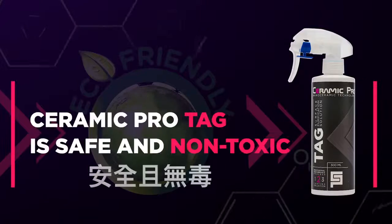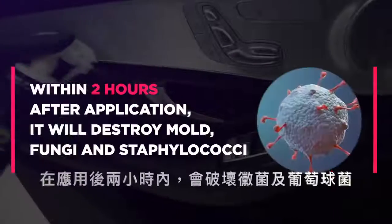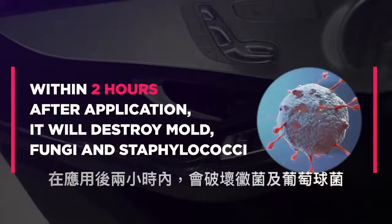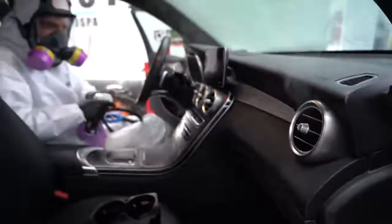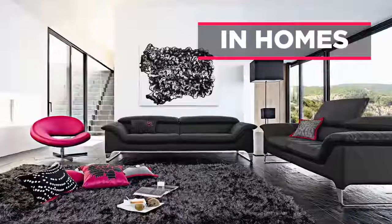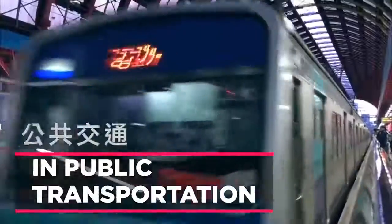Ceramic Pro Tag is safe and non-toxic. Works through the photocatalytic effect. Within two hours after application, it will destroy mold, fungi, and staphylococci. Use Ceramic Pro Tag to increase the level of biological protection in homes and public spaces, as well as in personal vehicles and public transportation.